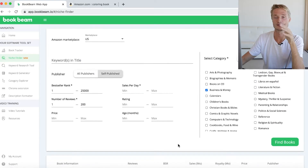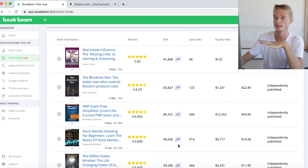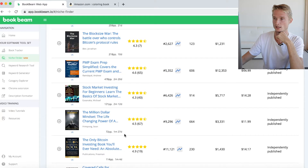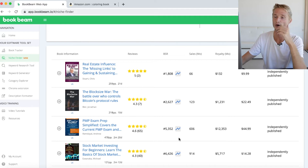The Niche Finder has completed the search. Here are our results — books in the business and money category with a best sellers rank from 1 to 25,000 and reviews from 1 to 200. I'm not going to be analyzing the results too much; you probably already saw that in the Niche Finder video, and if you didn't, feel free to go and check it out.